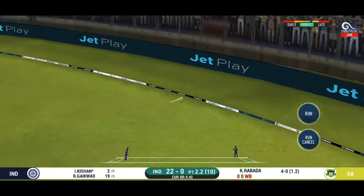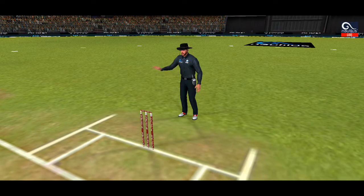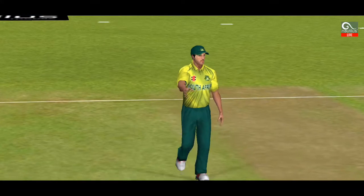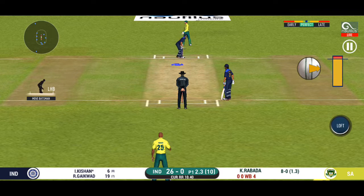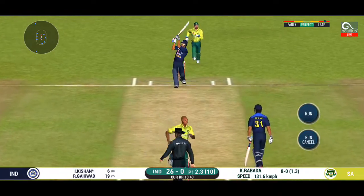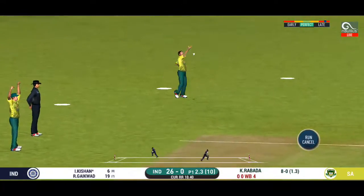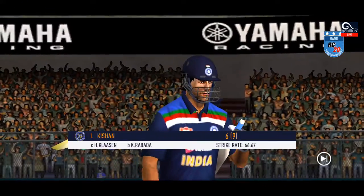He goes over the top and in the gap as well. He has got the license to go here — the crowd is going crazy. The bowler strikes with a very good ball there. Has to walk back to the pavilion.